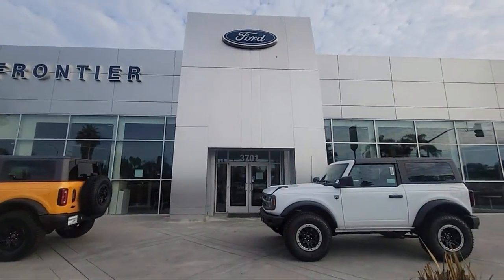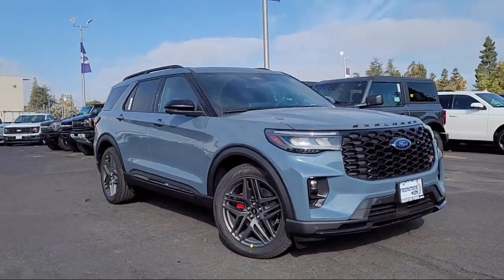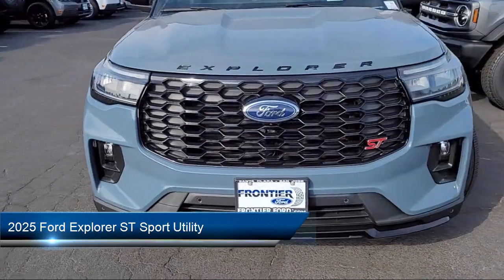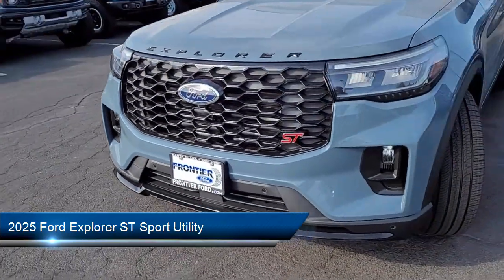Welcome to Frontier Ford, and here's a look at one of our great vehicles for sale. It comes equipped with navigation, Apple CarPlay and Android Auto, and third row seating.